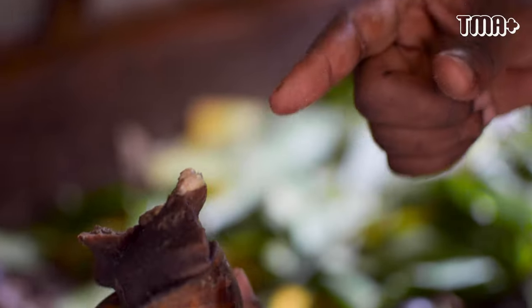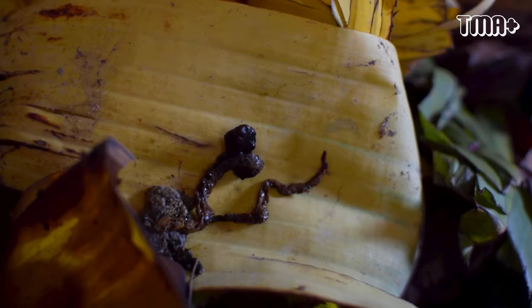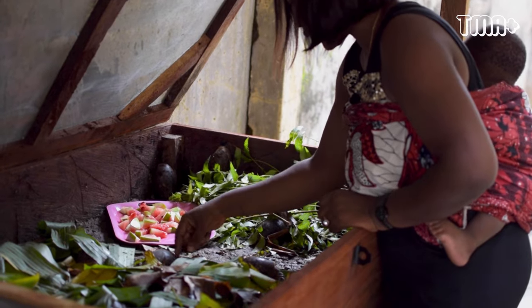They poo a lot, and it's not right for their waste to remain with them. I pick it out as much as I can.